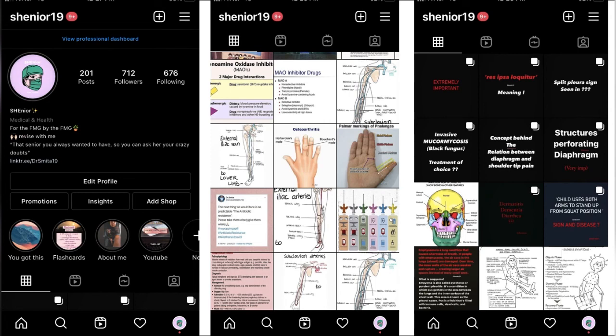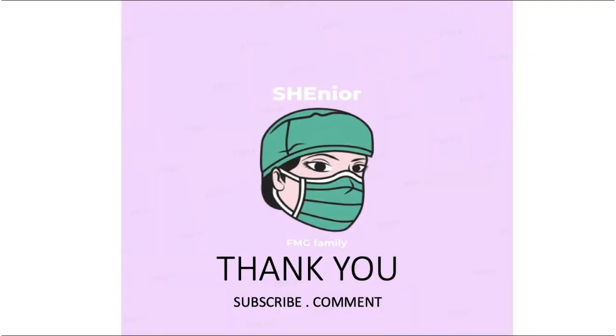Thank you so much. If you want to ask something, you can join my Instagram handle — we have a page and a small community of medical students where I frequently post content. Thank you and see you next week.